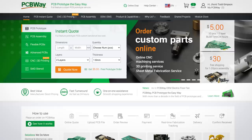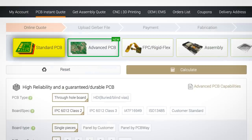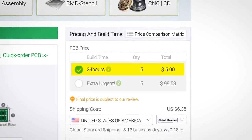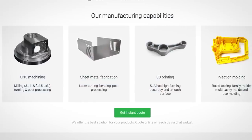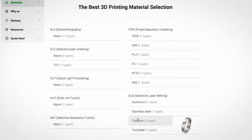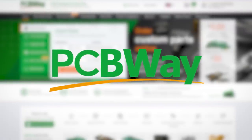This video is sponsored by PCBWay, the complete solution for all your PCB fabrication and on-demand 3D printing needs. From standard PCBs to more advanced varieties, PCBWay provides granular control over every element of your PCB, with super fast turnaround times. PCBWay also offers on-demand machining — CNCing, sheet metal cutting, 3D printing, and injection moulding — with an array of materials to choose from. Sign up now using the link in the description to get a $5 coupon which can be used site-wide. As always, thanks for watching, and I'll see you in the next video. Have a good one.